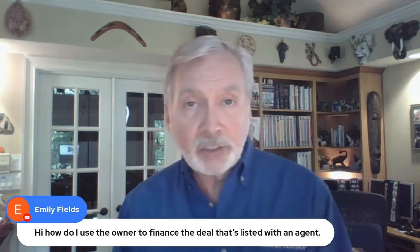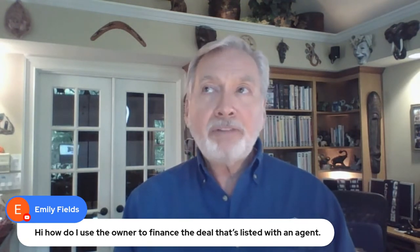My suggestion is to talk with the agent and find out the status of the listing. This strategy works best when the property has been on the market for a while. Depending on your local market inventory, if the property has been on the market for 60 to 90 days, it's a little shopworn. If there haven't been offers or those offers have fallen through, then the seller's flexibility is much greater. We're looking for properties that have been on the market in order to make owner finance offers.